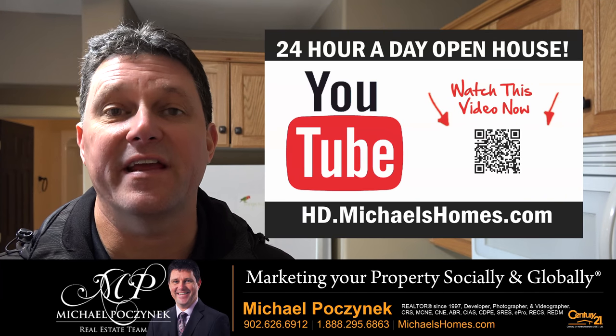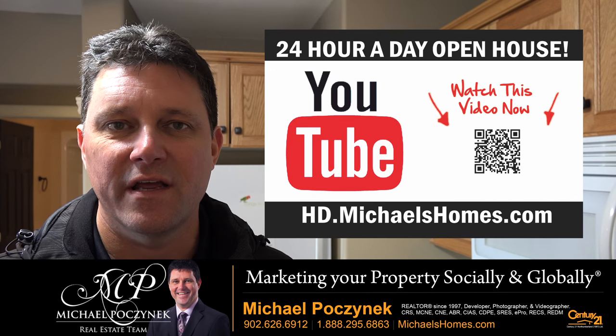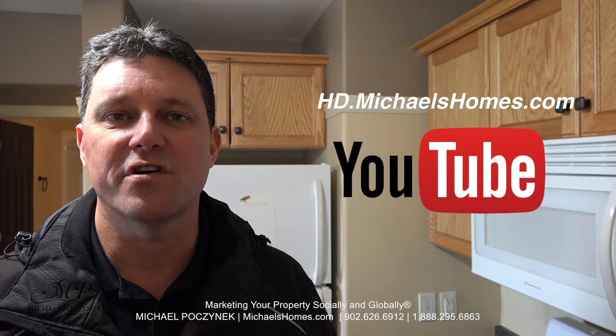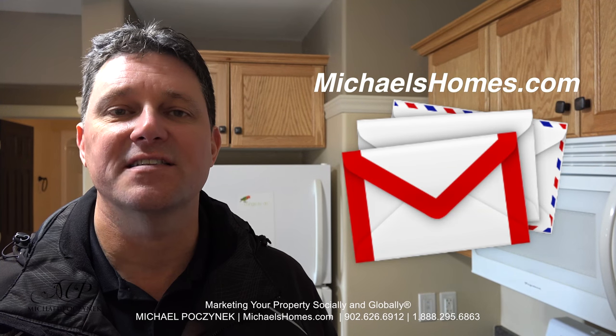Thank you very much for watching my very candid video and 24-hour day open house of unit number two in Tualena Court, Charlottetown, Prince Edward Island, Canada. For more videos like this and PEI real estate tips, tricks, traps, and new listings before they hit MLS, be sure to subscribe to my YouTube channel at hd.michaelsholmes.com. Also join my weekly newsletter at michaelsholmes.com and enter my contest to win a free iPad at ipad.michaelsholmes.com. Thank you, have a great day and remember to buy it right.